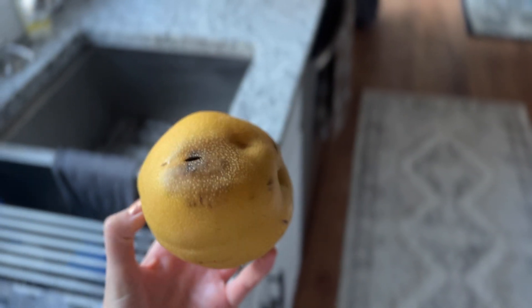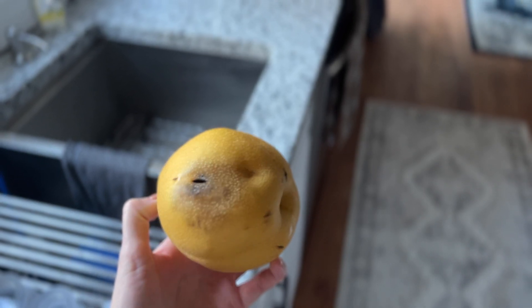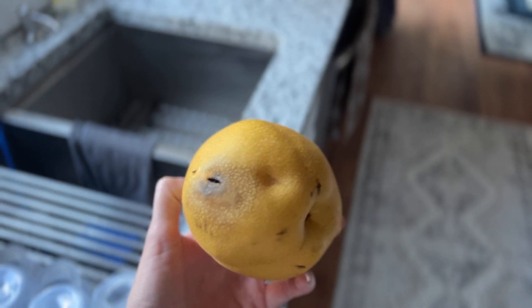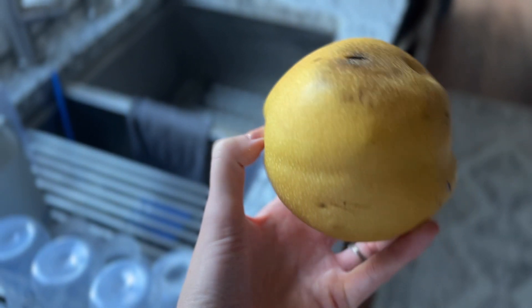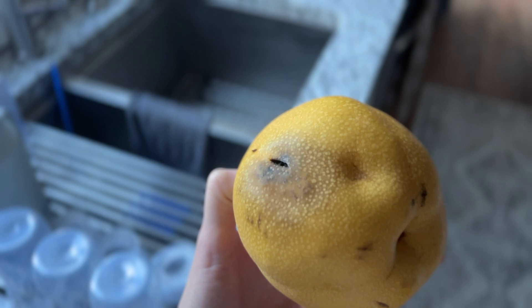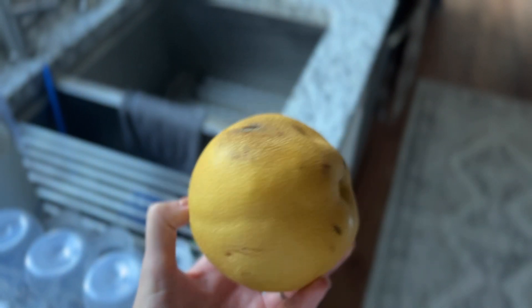I'm trying out one of my apple pears, but look at this — I should learn to open the cartons and inspect my produce in the store, but I feel weird doing that. Hopefully I can just slice this part off and salvage most of it.